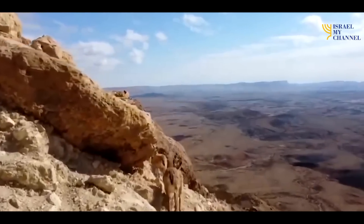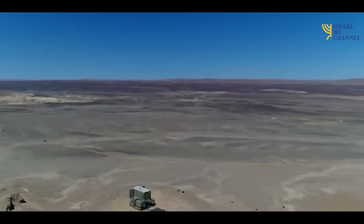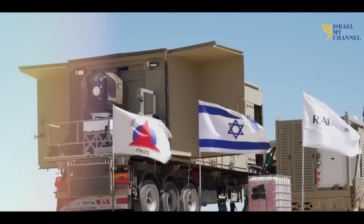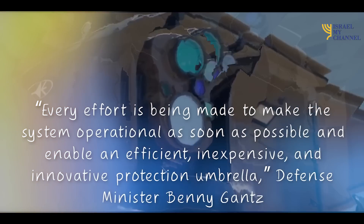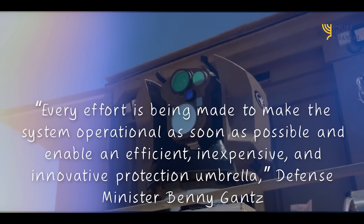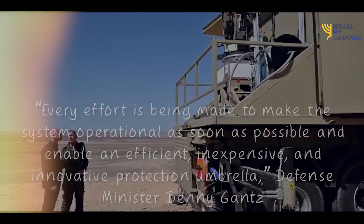How soon will it be ready? Its research and development department initially planned to deploy the anti-missile system by 2024, but the military has pushed for an earlier deployment. Every effort is being made to make the system operational as soon as possible and enable an efficient, inexpensive, and innovative protection umbrella.